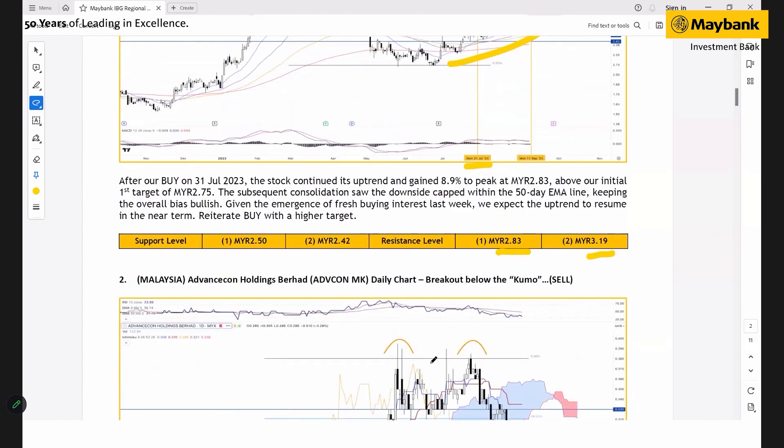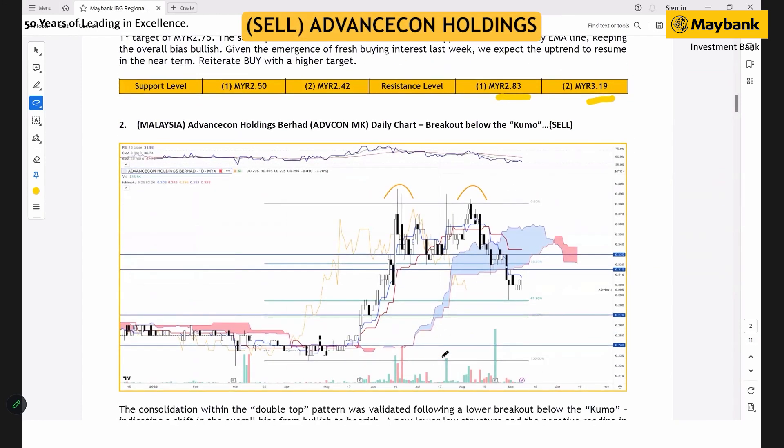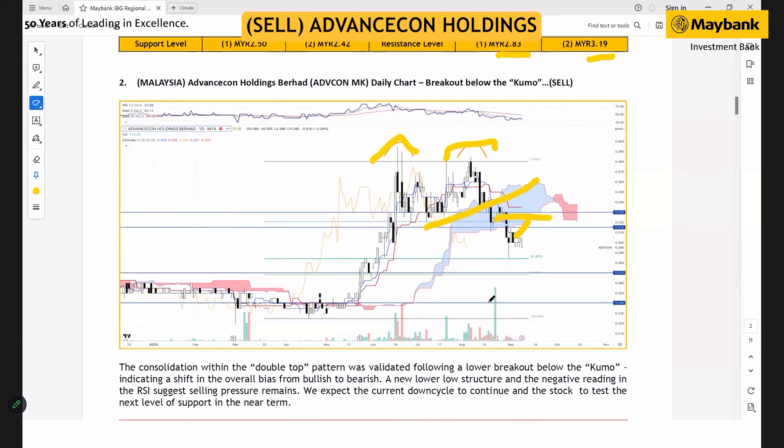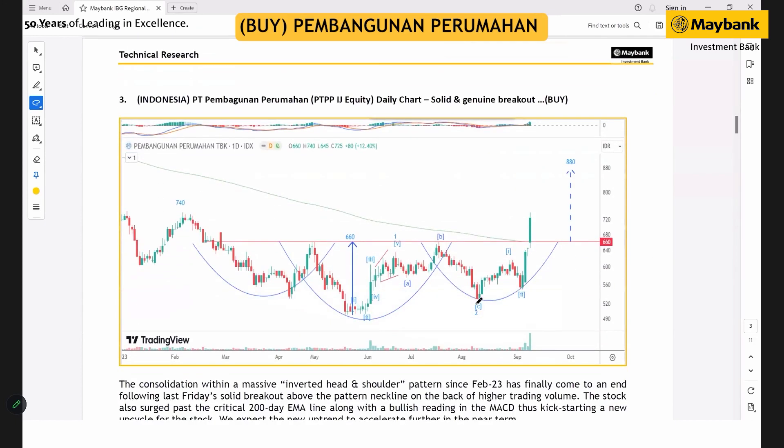For Advanced Consulting, the sell idea: the stock broke below the Ichimoku cloud, and this has confirmed the so-called double top pattern, turning the overall structure into a much more bearish setup. Because of that, we're expecting the ongoing correction to continue further. While there is a possibility for a technical rebound, we think the rebound could be kept within the resistance — the former support-turned-resistance level. The next support levels should be seen at 27 cents and 24 cents.